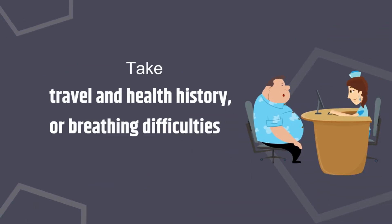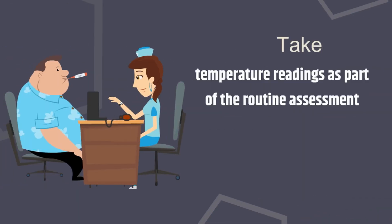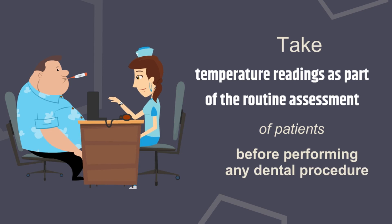Take a detailed travel and health history, or note breathing difficulties at the reception itself. Take temperature readings as part of the routine assessment of patients before performing any dental procedure.